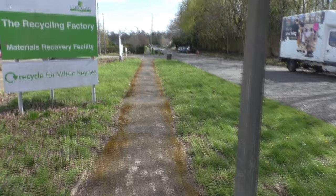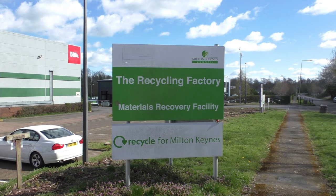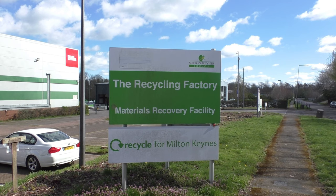Hi everyone, welcome to the channel Trim Air Audits. I'm your host and pilot for the day, Steve. Here we are today taking a look at the Serco recycling factory materials recovery facility, part of Milton Keynes Council.